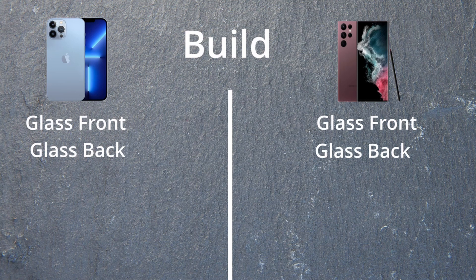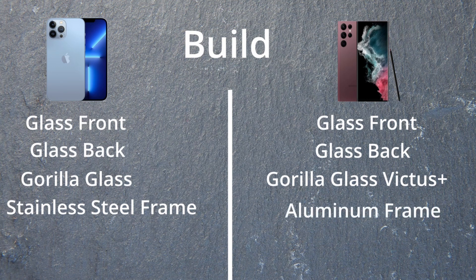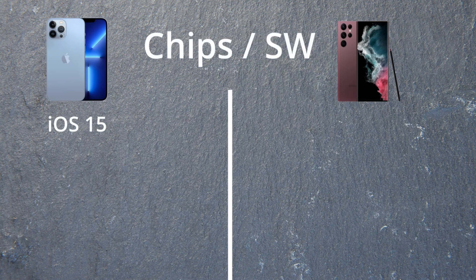As far as the build, they're quite similar: glass front, glass back. The iPhone has Gorilla Glass while Samsung has Gorilla Glass Victus Plus. The iPhone has a stainless steel frame; Samsung has an aluminium frame. Both are IP68 dust and water resistant, although the iPhone can go a little deeper — six meters for 30 minutes compared to 1.5 meters for 30 minutes on the Samsung. Either way, don't go deep-sea diving with either.